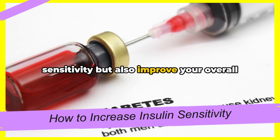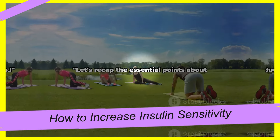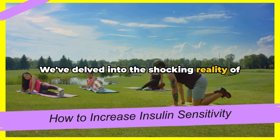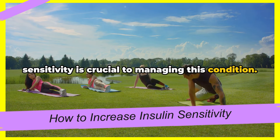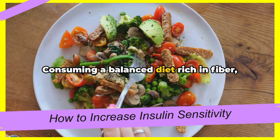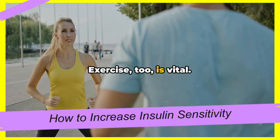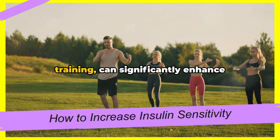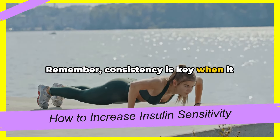By managing these lifestyle factors, you can further enhance your insulin sensitivity and reduce your risk of diabetes. Let's recap the essential points about increasing insulin sensitivity. We've delved into the shocking reality of diabetes and how understanding insulin sensitivity is crucial to managing this condition. We've learned that diet plays a pivotal role — consuming a balanced diet rich in fiber, lean proteins, and healthy fats can improve insulin sensitivity. Exercise too is vital: regular physical activity, whether it's brisk walking, cycling, or strength training, can significantly enhance insulin sensitivity. Remember, consistency is key when it comes to exercise.